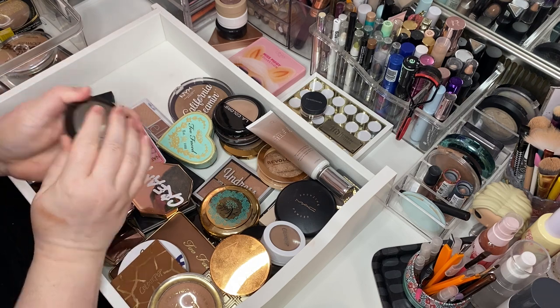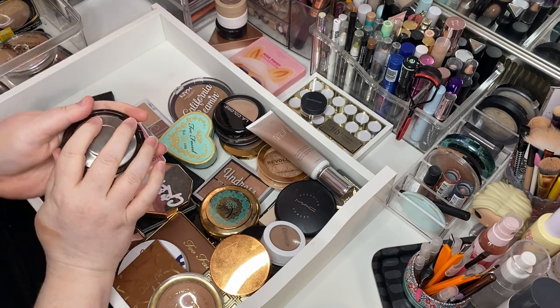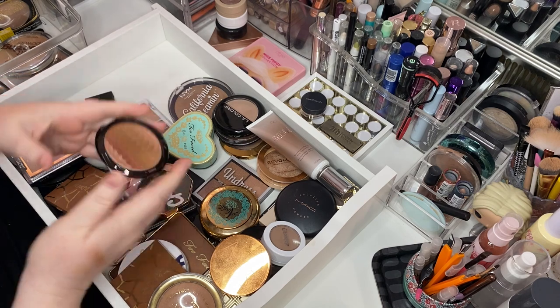Becca Sunset Waves — this is the gradient one. I always open it on the wrong side, it's like a USB. She's really pretty. Keeping her.